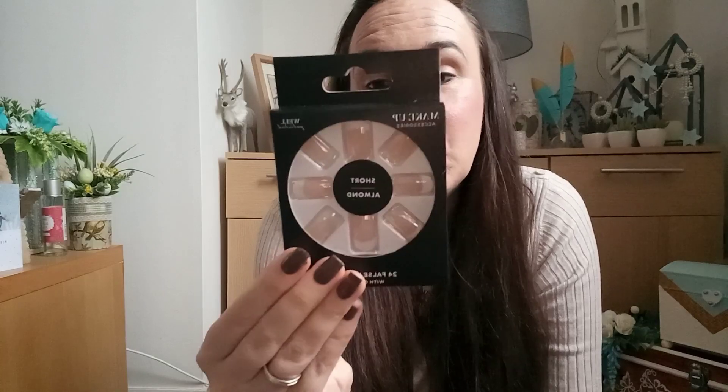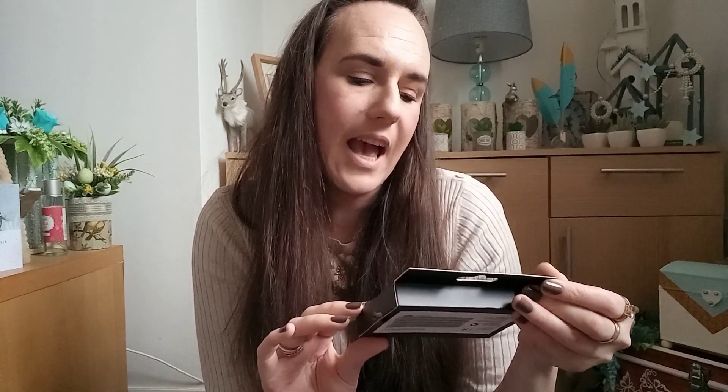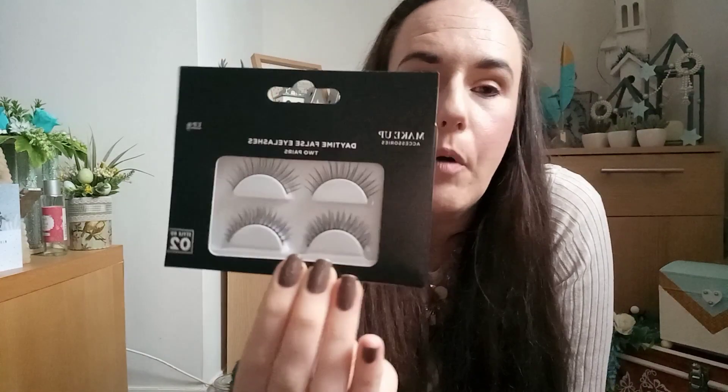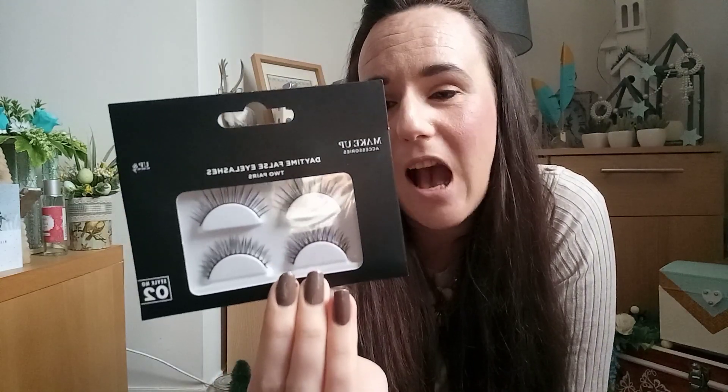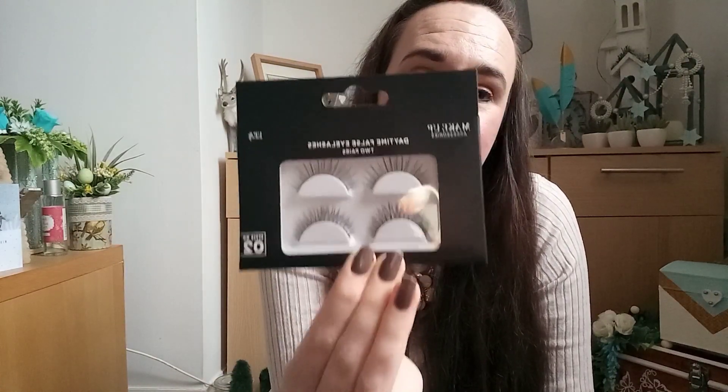I picked up some fake nails — these are 24 false nails with glue. I thought these were really nice and simple. I have my own nails and don't wear fake ones, but I used to when I was younger — they just add a little bit of something if you want nice nails but can't make it to a salon. I also picked up some Daytime False Eyelashes — this is two pairs. I've never worn fake eyelashes but I'm going to give them a go next year.